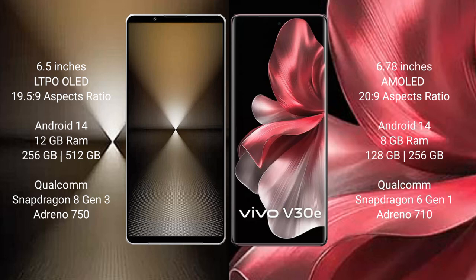The Sony Xperia 1 Mark 6 runs on the Android 14 operating system. The vivo V30E also runs on the Android 14 operating system.